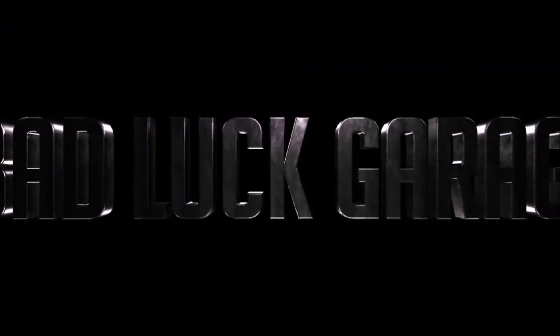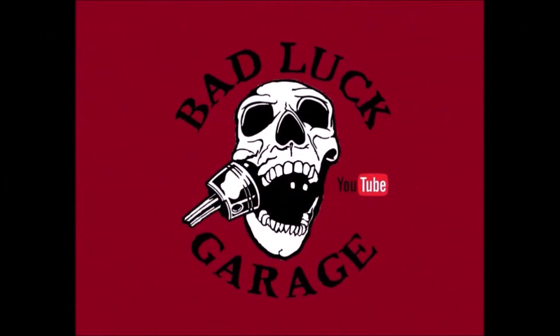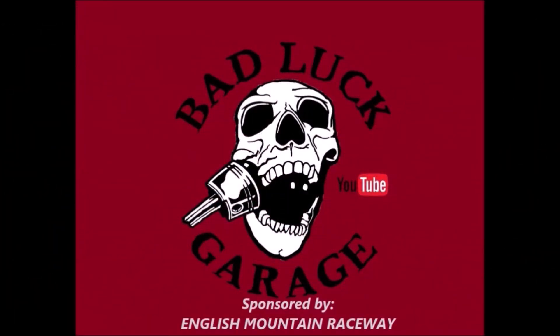Looks like you guys get a little mid-week twin turbo treat. Thanks for tuning in. Sorry I couldn't get you a video this weekend, but I did have to work. Fortunately, we've got a little bit of daylight left, and we are so close to getting this twin turbo setup done and getting this car fired up. Even though we've only got a couple hours tonight, I still want to go over there and try to get some of the small stuff done.